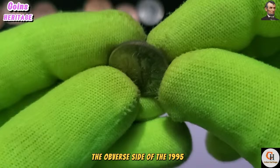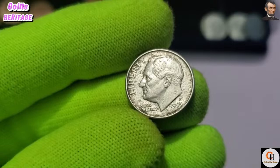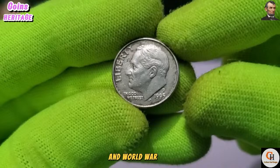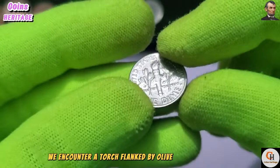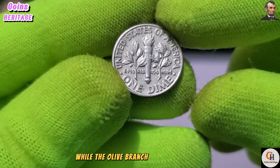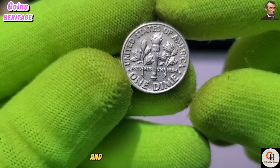The obverse side of the 1995 P USA One Dime coin showcases the iconic profile portrait of President Franklin D. Roosevelt — the 32nd President — sculpted by John R. Sinek, serving as a testament to his leadership during the Great Depression and World War II. Surrounding Roosevelt's image are the inscriptions 'In God We Trust,' 'Liberty,' and the year 1995. On the reverse, a torch flanked by olive and oak branches — introduced by Sinek in 1946 — symbolizes enlightenment, liberty, peace, and strength, encircled by 'United States of America,' 'E Pluribus Unum,' and 'One Dime.'